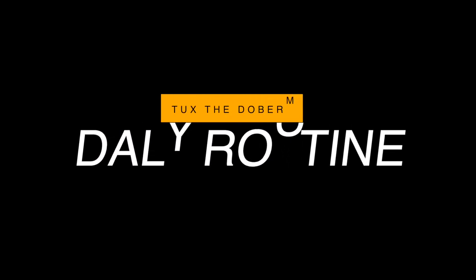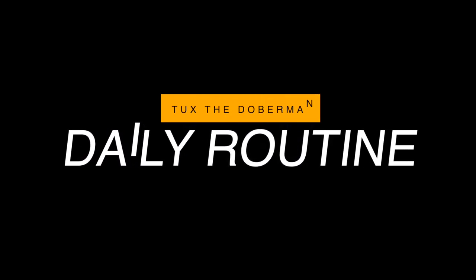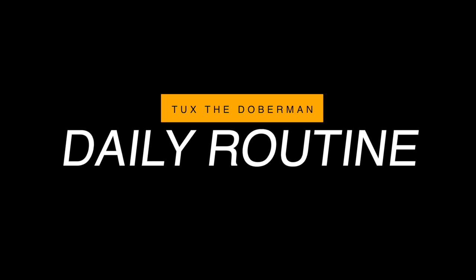Hi guys, welcome back to my channel. Today I've finally decided to post a video on my daily routine. I know some of you have been asking for this video and to be honest it is well overdue.